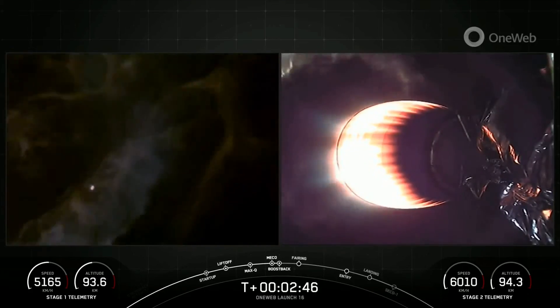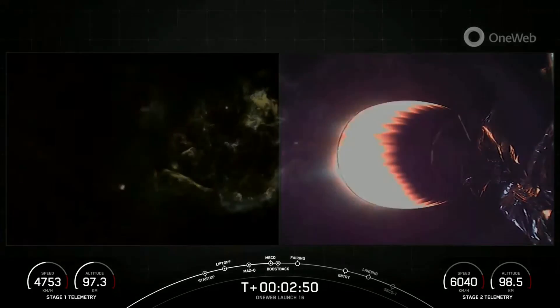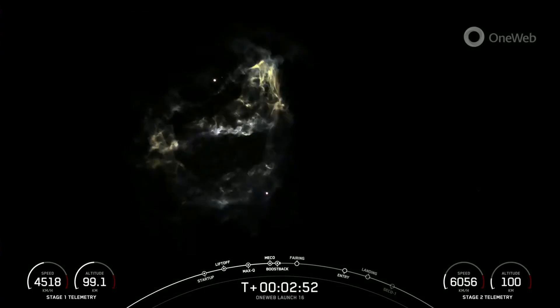Really cool views. We had MECO, stage separation, stage one flip, which you can kind of see in the background of the second stage vehicle's view.